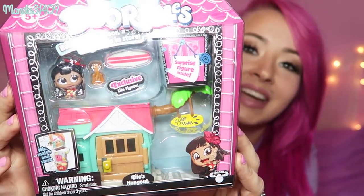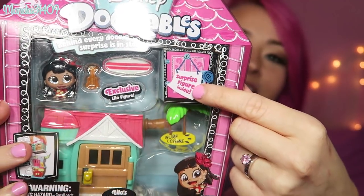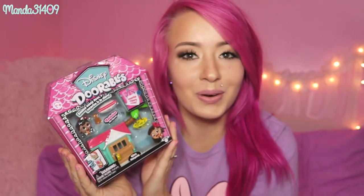This is Lilo's Hangout and as you can see there is a surprise figure hidden in here. I'm not going to open this one up — I'm going to give this one away. Let's go ahead and open up this pack that they sent me.